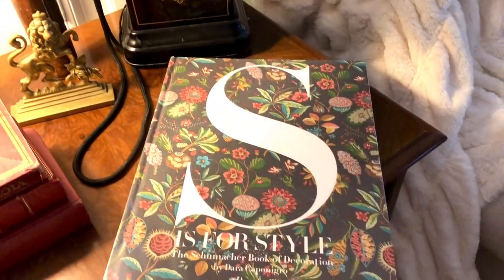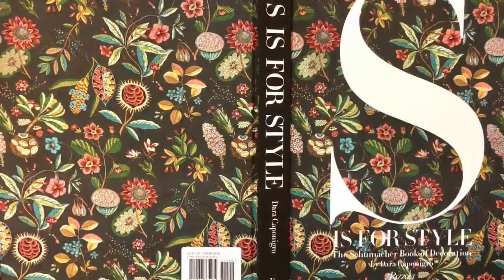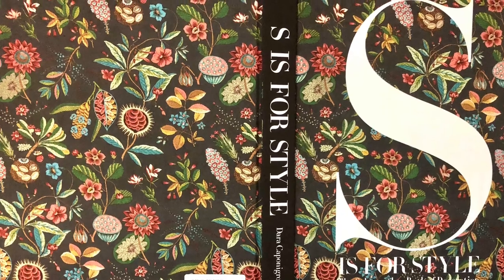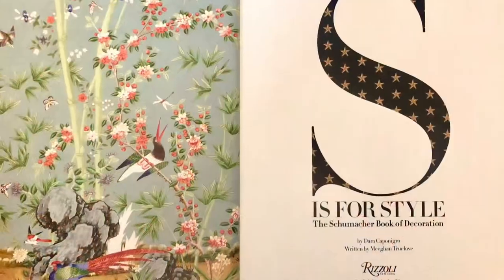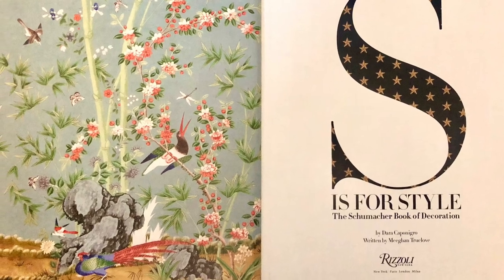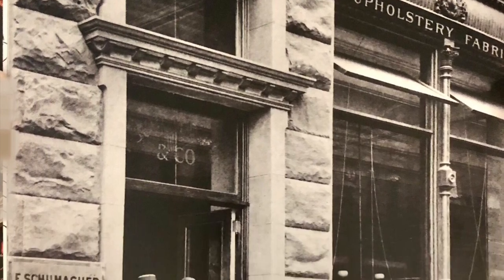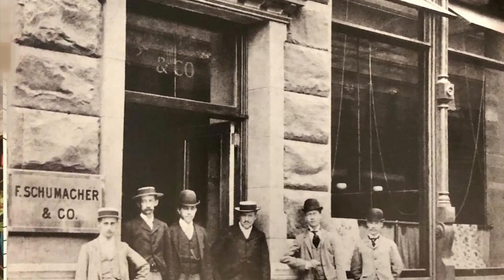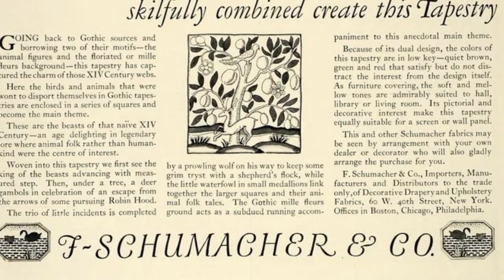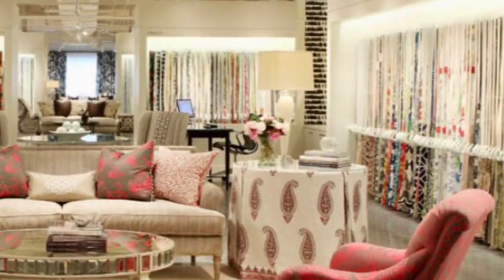F. Schumacher and Company was established in 1889 by Frederick Schumacher. They are a fifth-generation business and the only supplier of decorative textiles from the 19th century that is still privately owned and managed by direct descendants of its founder. They are based in New York City and Fort Mill, South Carolina. Today, they still design products for the interior design industry in the United States.